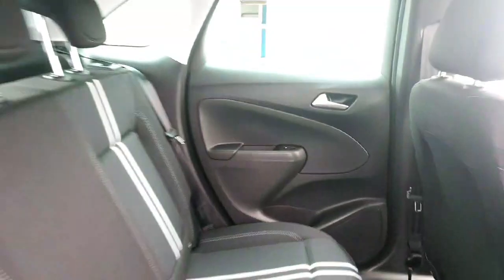We also have this lovely black cloth interior with white lines and white stitching — really, really nice finish. And we have rear electric windows.